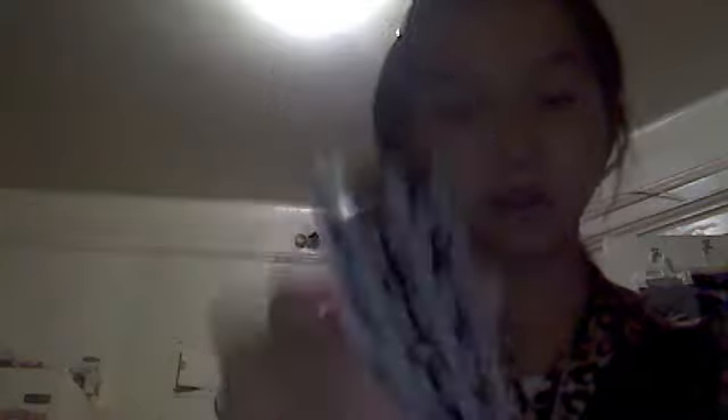I got this Skeleton Pad and it is filled with blank pages. I got a slipper, and it's a keychain.